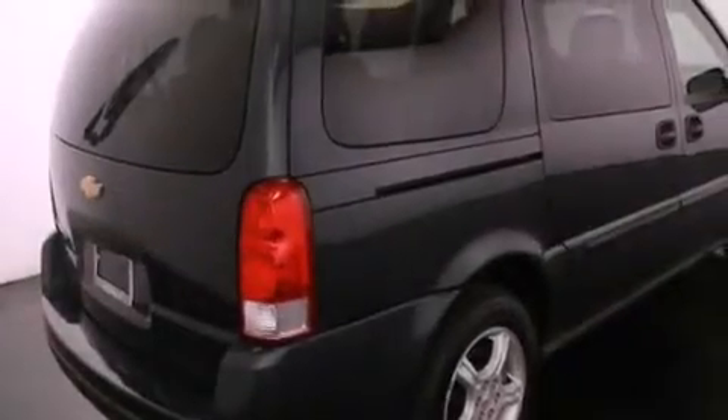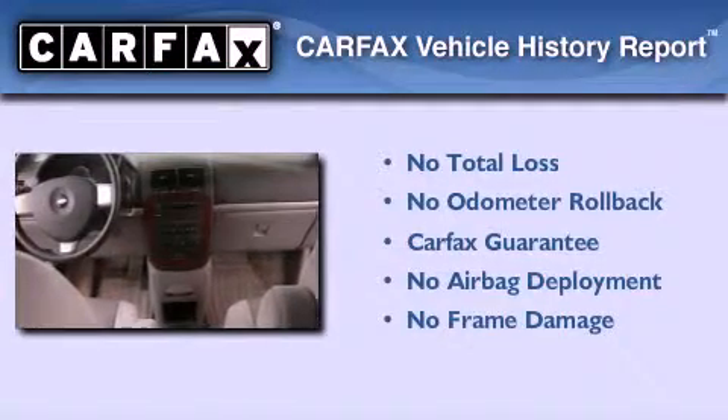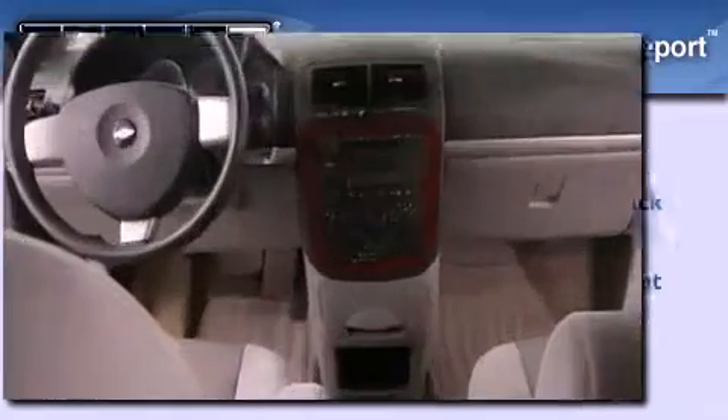which streams commercial-free music, news, sports, and more. Not to mention that this Chevrolet qualifies for the Carfax buyback guarantee. Stop by today and test drive this automobile for yourself.